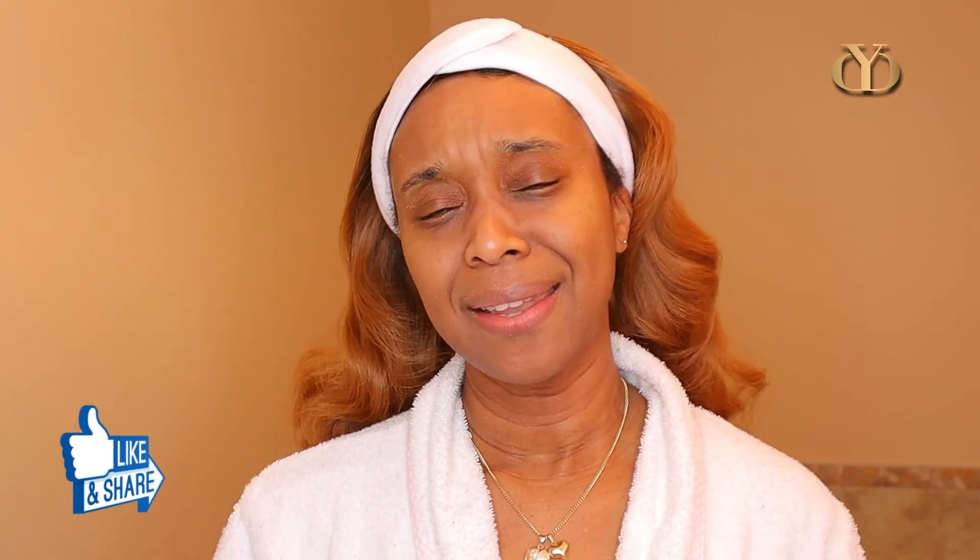If you haven't done so already, please consider subscribing by hitting the red button below and supporting the channel. Please share and like this video — it will help grow this community. Thank you so much for watching. If you have any comments, please leave them below and I will see you next time. Remember: be beautiful and be healthy while at it.